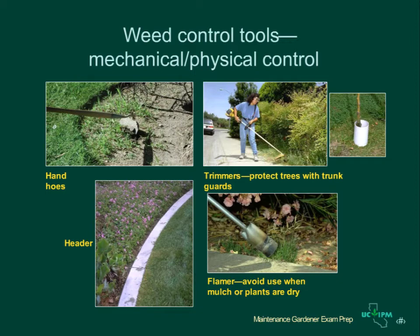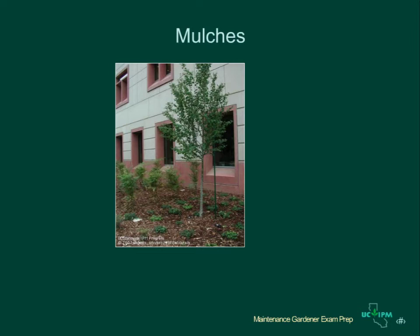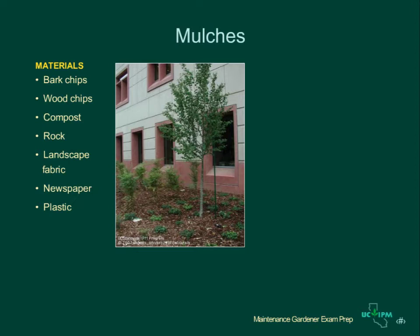Headers are eight-inch or more deep barriers placed between turf and planting beds. They keep lawns and lawn weeds from growing into the planting bed. Mulches are one of the easiest and most effective ways to manage weeds in many landscapes. Mulches control weeds by limiting light, which is required for weed establishment. Mulches also conserve water, prevent erosion, and are aesthetically pleasing when properly maintained.